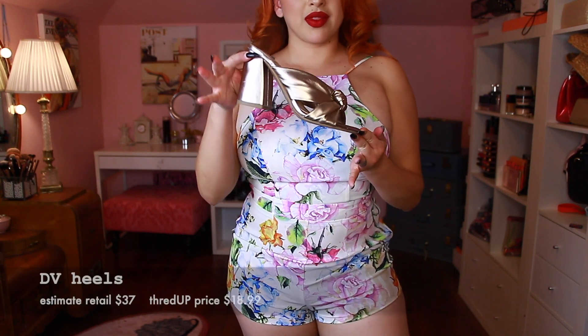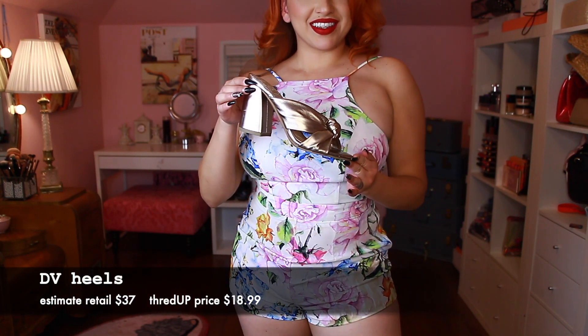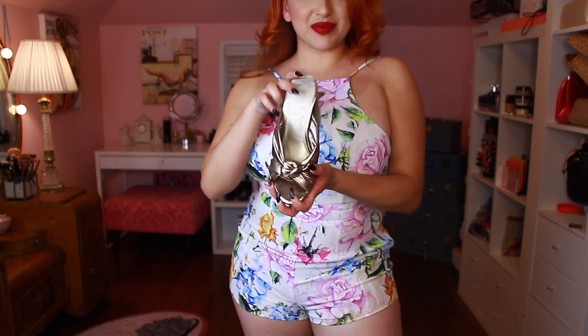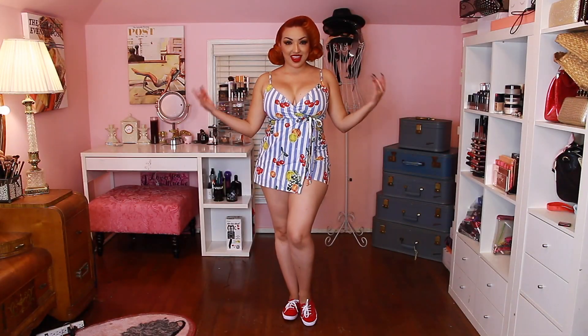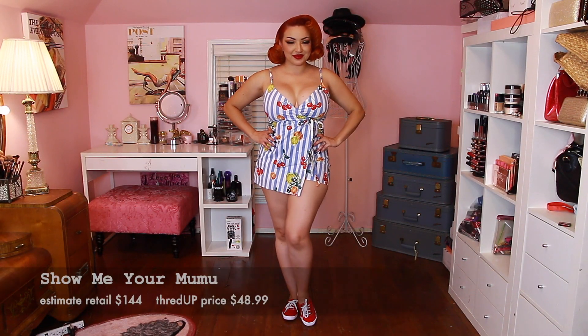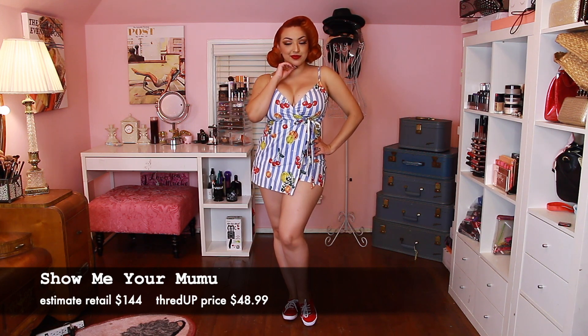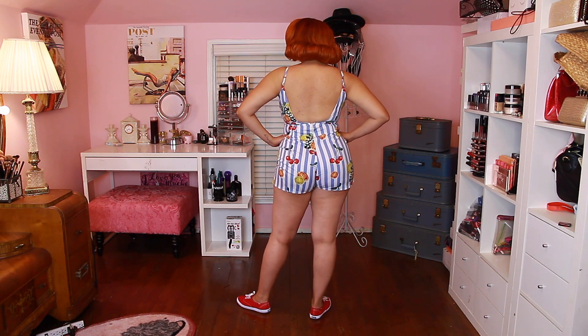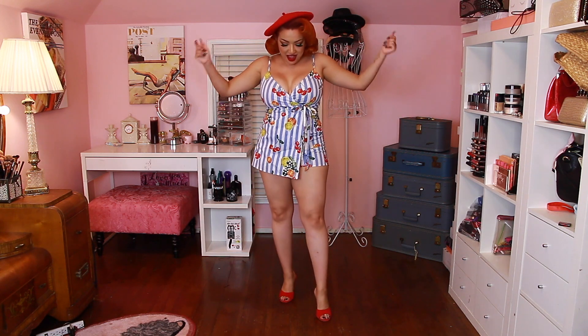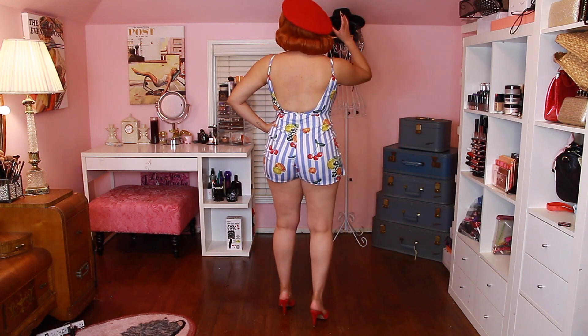These copper heels are the DV heels and I got them for only $11.40 — very retro vibe, they give me more of a 40s feel. This was also a Show Me Your MuuMuu romper. I paired it with my red Keds — this definitely gives me picnic vibes for a nice lunch. But if I want to dress it up, I add some red heels and a cute red beret. Perfect for summer, or year-round if you're in California.